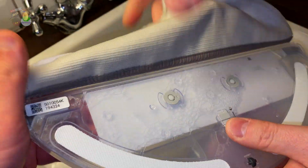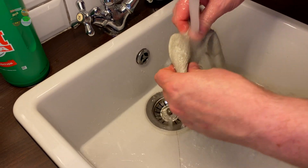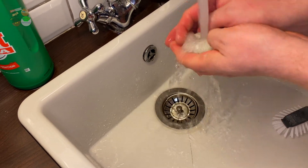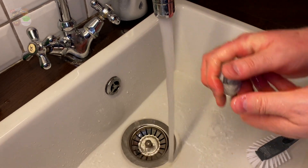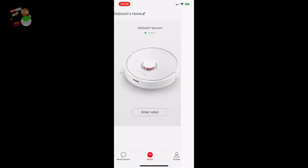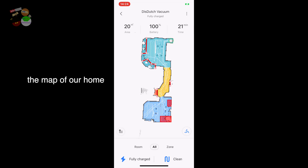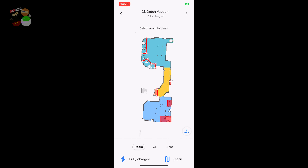On average, this vacuum cleaner will work a total of 150 minutes before it needs to be fully recharged again. If you download the app, you will also be able to schedule when the Roborock S6 robotic vacuum cleaner should do its job, which is really handy - especially if you want it to work after you leave the house. You can schedule it to run at a specific time.